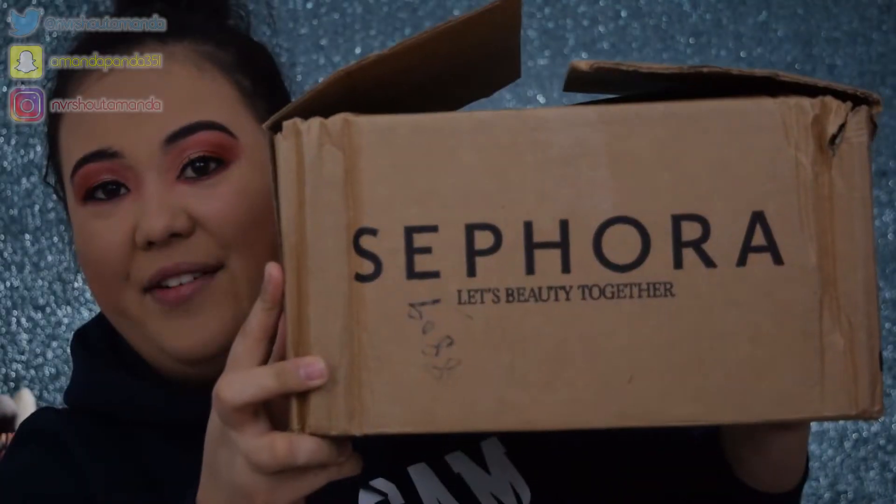Hey everyone, thank you so much for tuning in to today's video. We have a Sephora haul. I definitely took treat yourself to the next level with this order. I did not spend a thousand dollars or more, but it was still a pretty hefty amount. It happens, but you work hard, you play hard, you treat yourself hard. Let's just dive in to my haul.